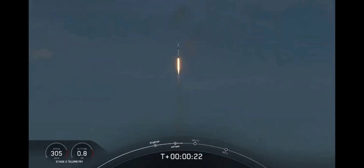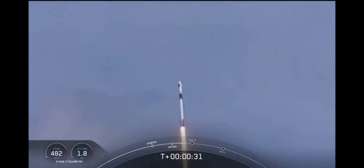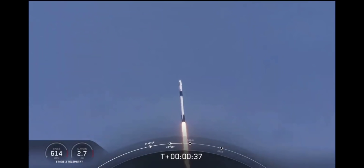20 seconds into flight, stage 1 propulsion is nominal. T-plus 30 seconds into this historic mission. Flying crew on board Dragon and Falcon 9 — look at them go! Falcon power telemetry nominal. M1D throttle down. We're throttling down to get ready for the period of maximum dynamic pressure. We're in the throttle bucket. Good.